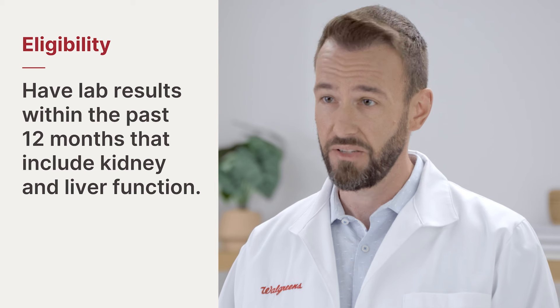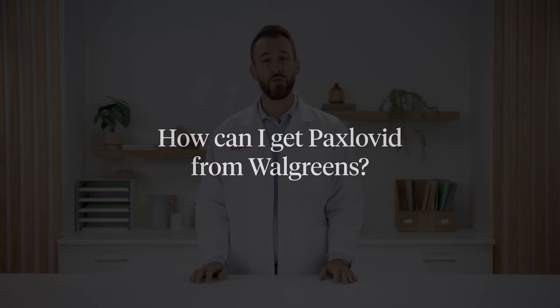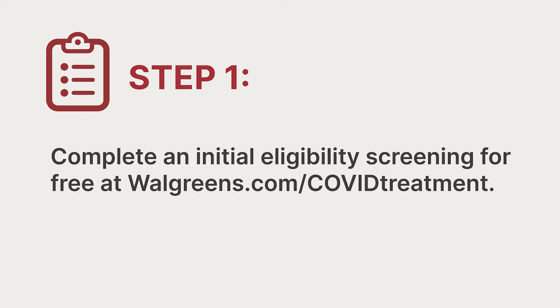If you don't have a copy of your results or don't have online access, you can simply ask your doctor. To find out if you're eligible for Paxlovid, just follow the three steps on screen, starting by taking a free eligibility screening at walgreens.com/covid-treatment.